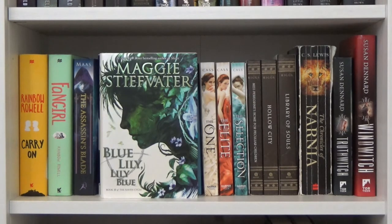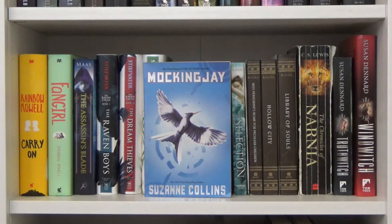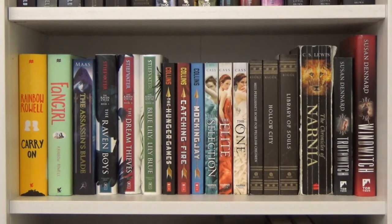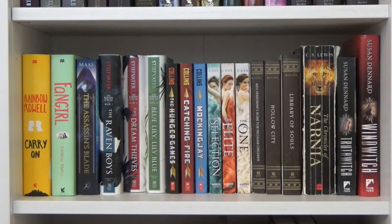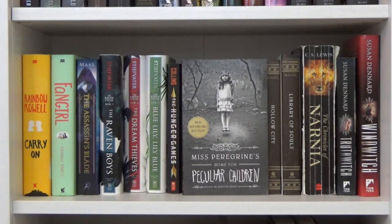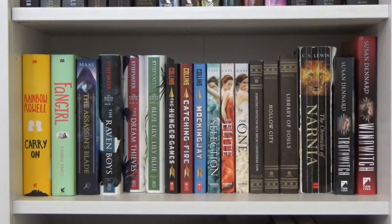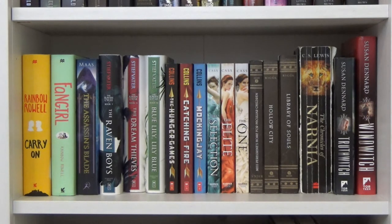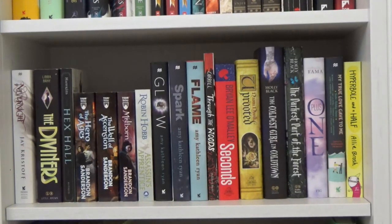Next I have the Hunger Games series by Suzanne Collins: The Hunger Games, Catching Fire, and Mockingjay. Then The Selection by Kiera Cass: The Selection, The Elite, and The One. Next is Miss Peregrine's Home for Peculiar Children series by Ransom Riggs: Miss Peregrine's, Hollow City, and Library of Souls. Then The Chronicles of Narnia by C.S. Lewis — a collection of all the stories bound together. Lastly, the first two books in the Witchlands series by Susan Dennard: Truthwitch and Windwitch.